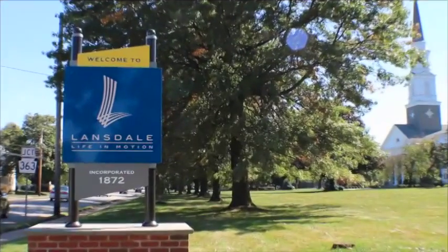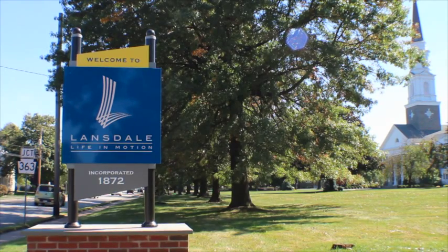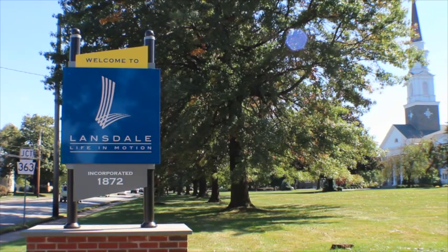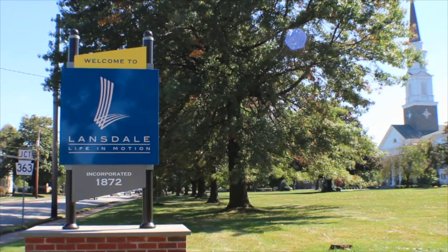But before we go inside, let's discover Lansdale. Lansdale Borough, with roots dating back to 1872, is a neighborly community of approximately 16,000 residents located in Montgomery County, Pennsylvania, 25 miles northwest of the city of Philadelphia.